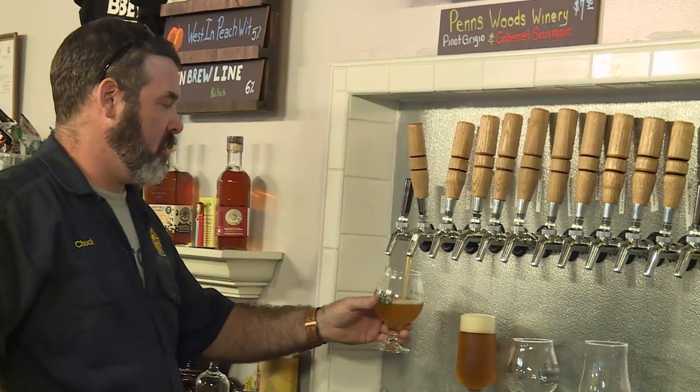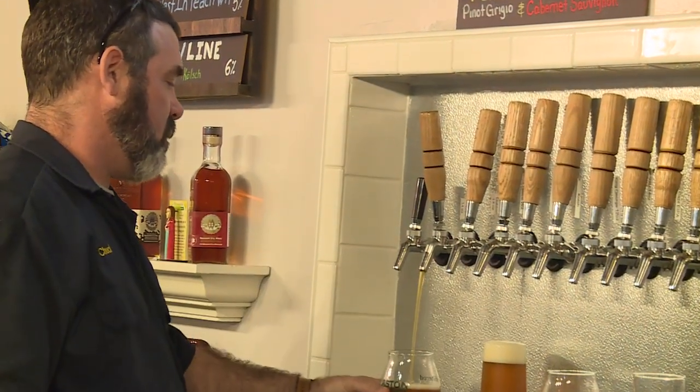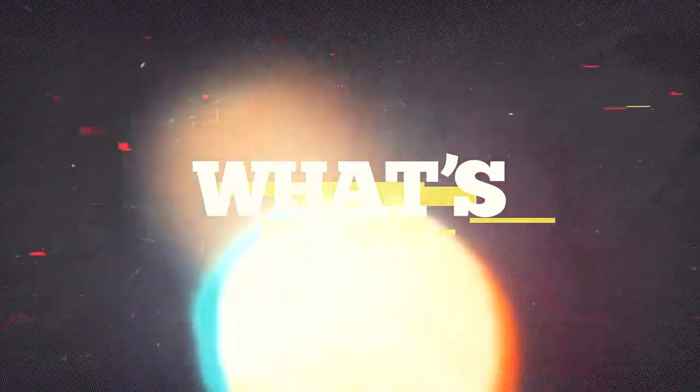Coming up, we are going to visit a place in Aston — speaking of Belgian beers, they're making some great ones down there. You don't want to miss that. Coming up next on What's Brewing.